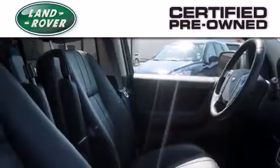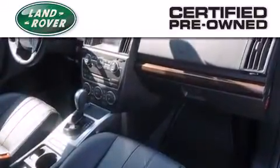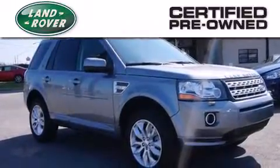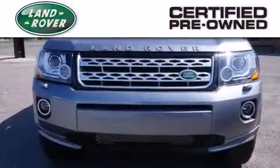When you purchase a certified pre-owned Land Rover, luxury, capability and confidence are yours. Thanks to a complete 150-point inspection, a comprehensive six-year, 100,000-mile limited warranty, and 24-7 roadside assistance, you can have peace of mind along your journey.